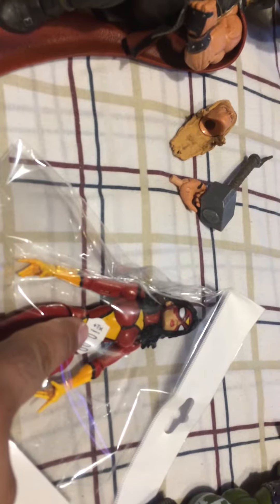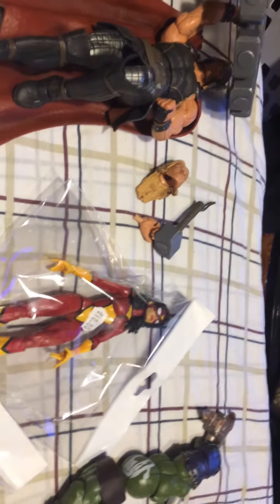This is going to be a custom I'm going to do of Mary J. Since I got that Black Widow from the retro pack, I'm going to use a Black Widow head with this body for a custom Mary Jane.